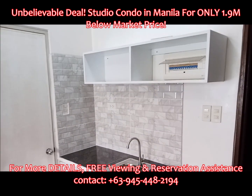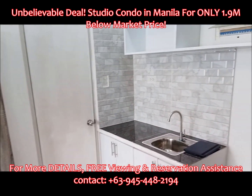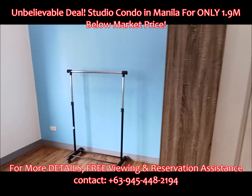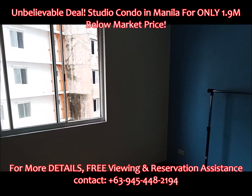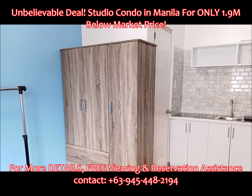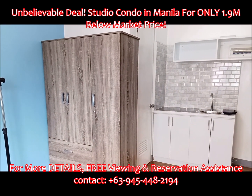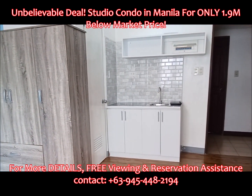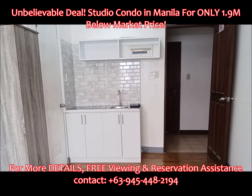Additional nearby destinations include: 1.8 kilometers to Docampo Memorial Hospital, 2.1 kilometers to Our Lady of Lourdes Hospital, 2.3 kilometers to SM Centerpoint Santa Mesa, and many more destinations within a short drive. For more details, free viewing, and reservation assistance, contact us today.